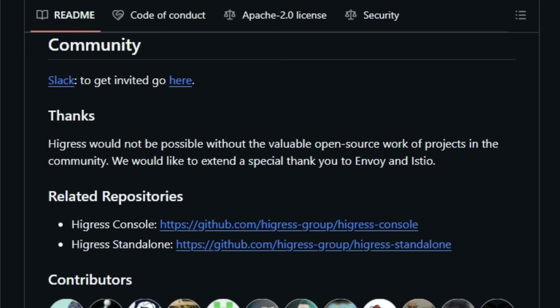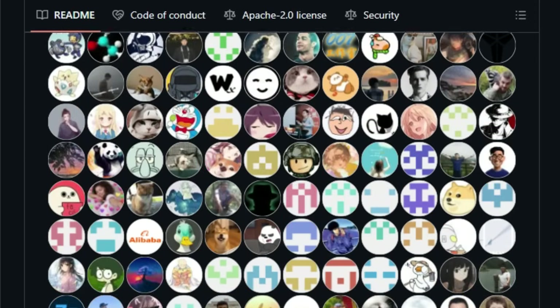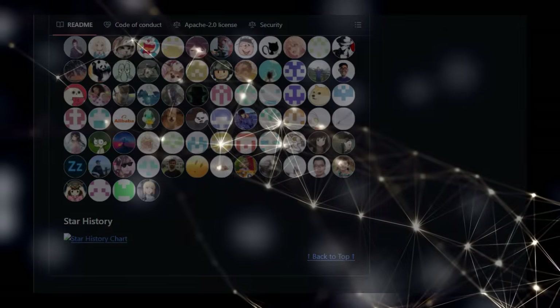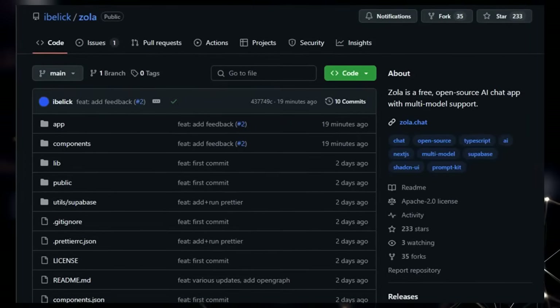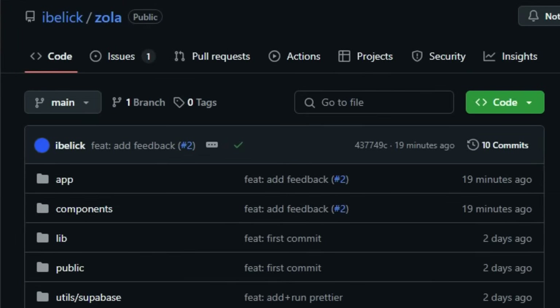Born within Alibaba to tackle challenges with traditional gateways and specifically catering to the needs of long connection services and advanced load balancing for protocols like gRPC/Dubbo, Hygris has been battle-tested in large-scale production environments. Project Number 7: Zola, Your Open Source Multi-Model AI Chat App. We're highlighting a really interesting project called Zola, and what makes this AI chat app stand out is its commitment to being both free and open source while offering multi-model support.